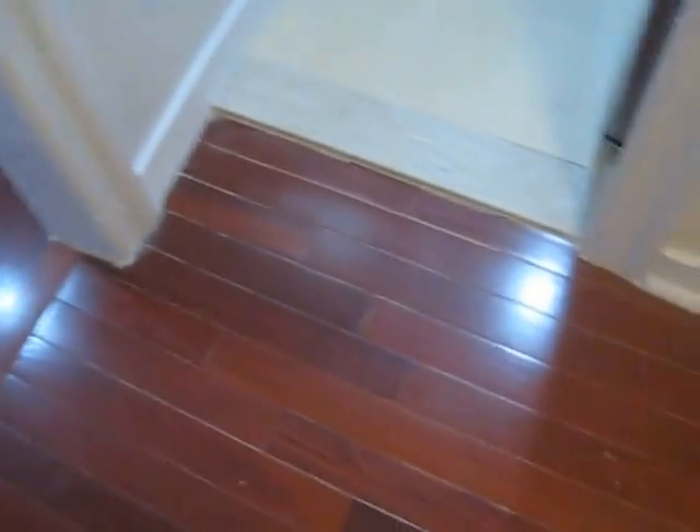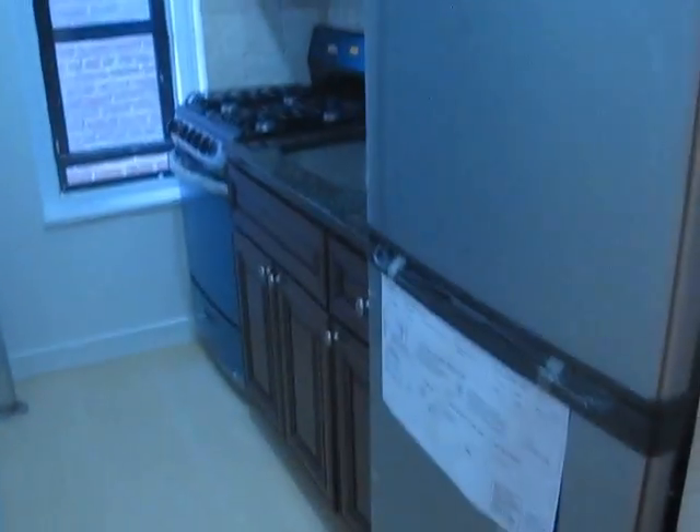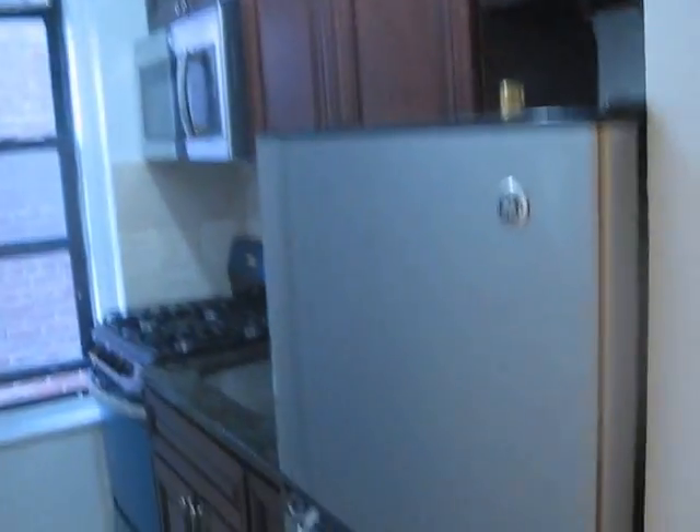Cherrywood floors throughout the space. It is a studio — let me show you the kitchen first. New fridge, new stove, new microwave — nobody's used it yet, it's still sealed up.